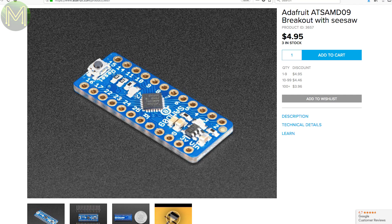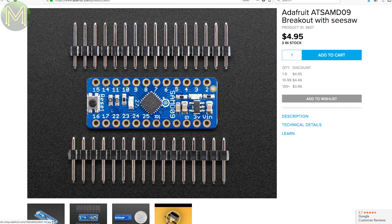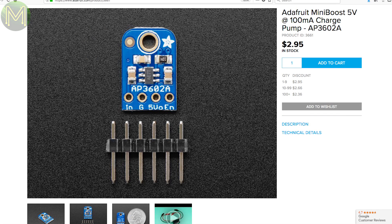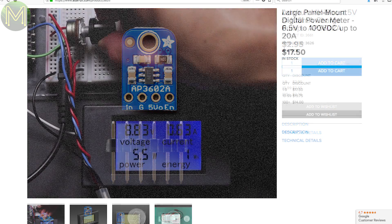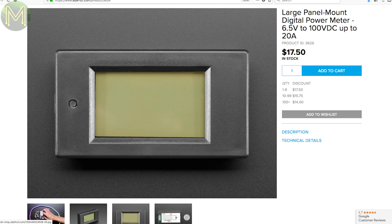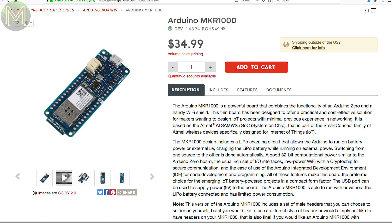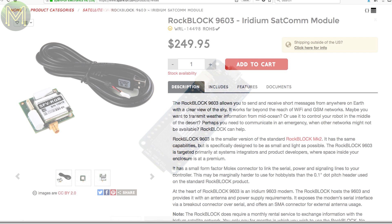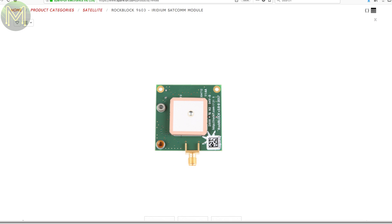Over at Adafruit they have their ATSAMD09 breakout board with Seesaw firmware, and their MiniBoost charge pump giving you 100mA at 5V DC from a 3V input. They also have a digital power meter capable of handling 6.5 to 100V DC at 20A. Over at Sparkfun they have the Arduino MKR1000 in stock, based on the ATSAMW25 SoC with LiPo battery management. Or if you're into satellite comms, the ROC Block 9603 allows you to send short messages using the Iridium SATCOM service — an expensive unit but it allows you to communicate from anywhere in the world.